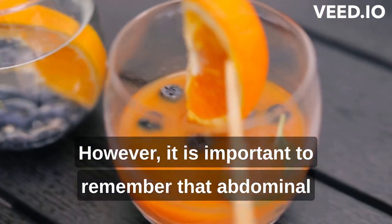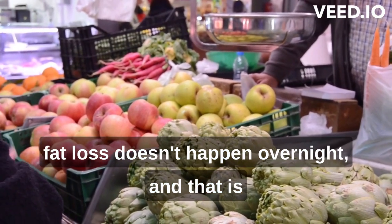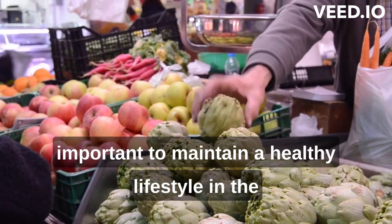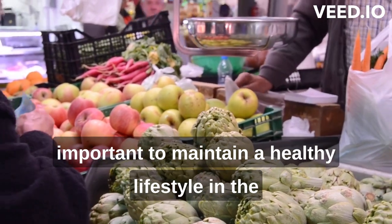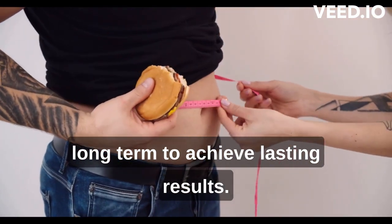However, it is important to remember that abdominal fat loss doesn't happen overnight, and that it is important to maintain a healthy lifestyle in the long term to achieve lasting results.